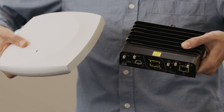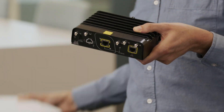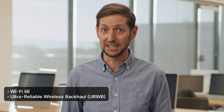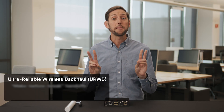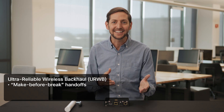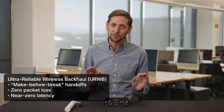Right away, you'll notice how different it looks from traditional Cisco access points. It's compact and rugged. It operates on Wi-Fi 6E with ultra-reliable wireless backhaul, or URWB. URWB is based on the 802.11 standard, but engineered for even greater reliability than the latest Wi-Fi versions. It uses make-before-break handoffs — as your assets move, they stay connected. No interruptions, no lost packets, and almost zero latency.